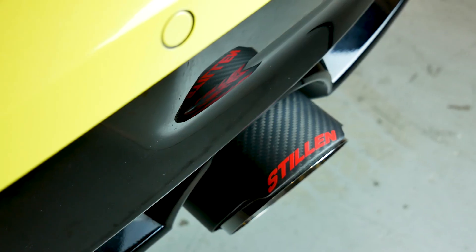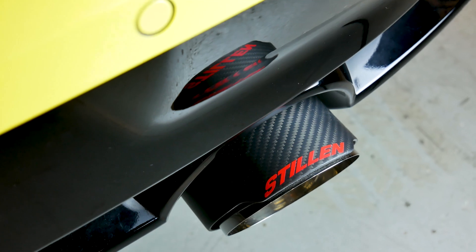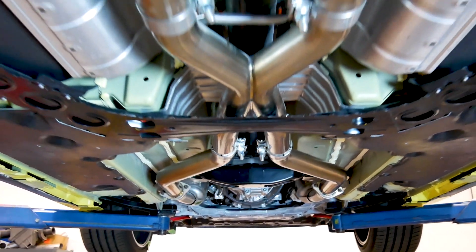Thank you for watching this video. We hope you enjoyed the behind-the-scenes look at all of the work we put into these exhaust systems. Thank you.